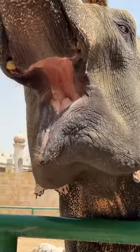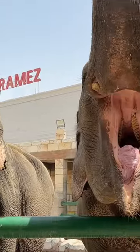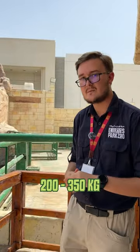One of the main features about the elephant is the mouth. Inside the elephant's mouth they have four teeth — two on the top and two at the bottom — which they use to chew food. They can eat up to 200 to 250 kilograms of food every single day.